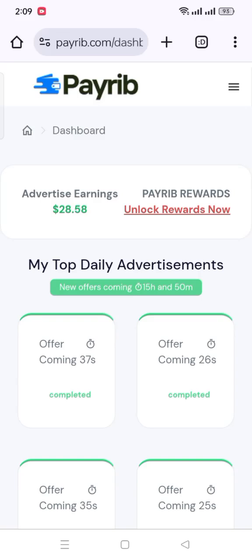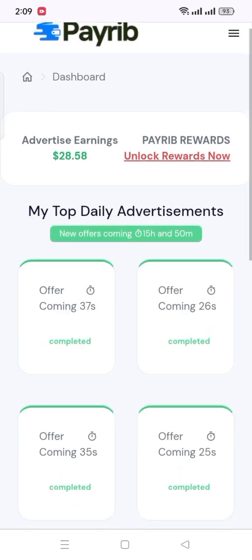Hello viewers, welcome to my channel. Today in this video, I will show you an online platform where you can earn money by doing simple surveys. Here I earned $28 in just 2 days by doing these simple surveys.